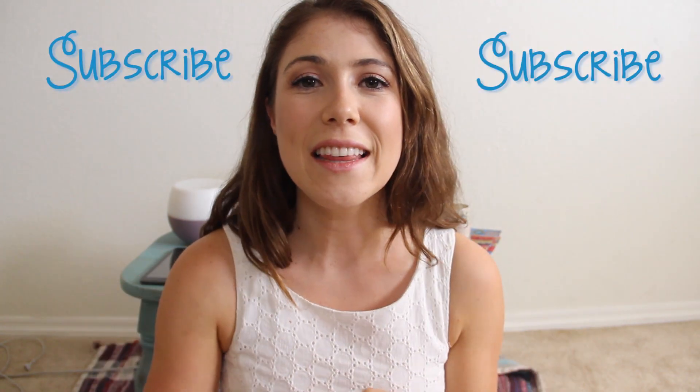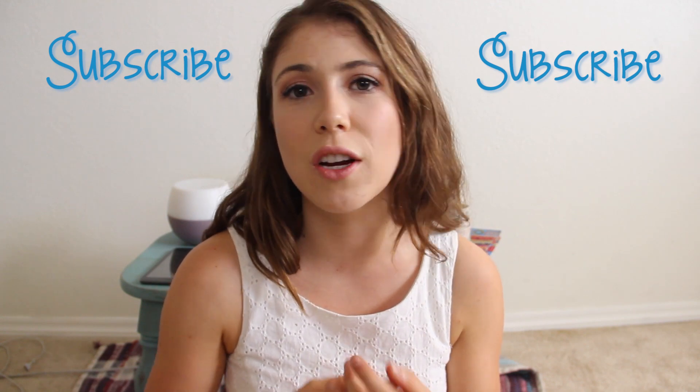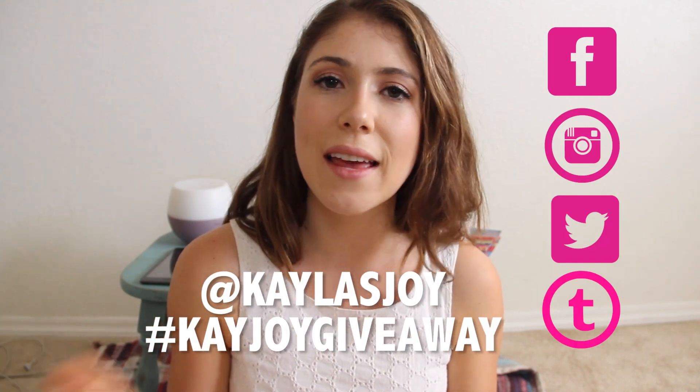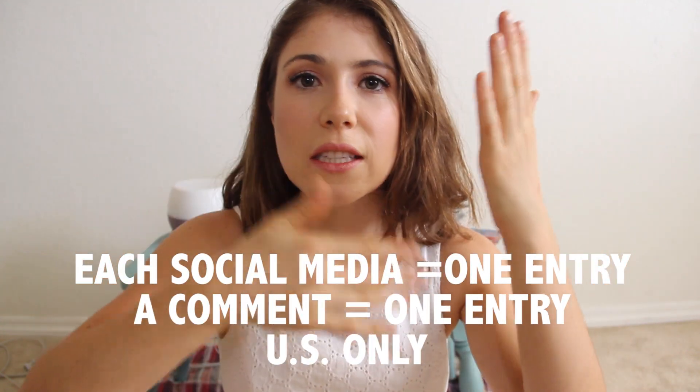To enter the giveaway, simply subscribe to my channel, and then share my channel with someone you think would enjoy it — whether you share it on Facebook, Instagram, Twitter, or Tumblr, use the tag at Kayla's Joy. That will help be how you enter. Share it with a friend, subscribe to this channel, and comment below letting me know that you did it, as well as let me know what your favorite accessory is. Is it earrings, hair accessories, piercings, necklaces, rings, bracelets? Let me know what your favorite is.